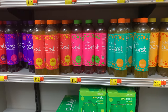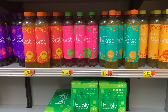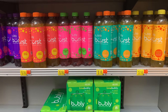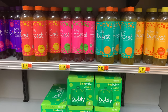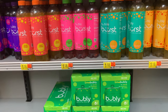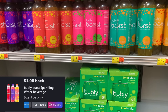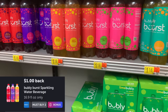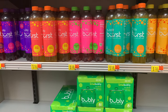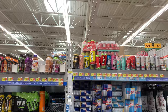Another deal is on the Bubbly Burst drinks — I tried these last week and I liked them. They remind me of Sparkling Ice. They're priced at $1.18 each. You can pick up two for $2.36 out of pocket, then submit to Ibotta for a dollar, making that $1.36 or 68 cents each.